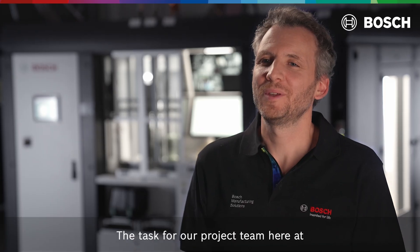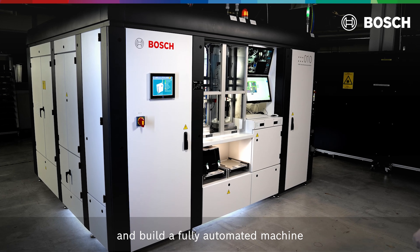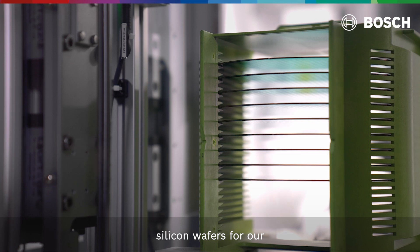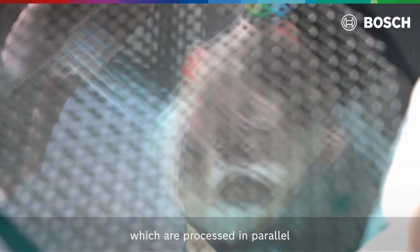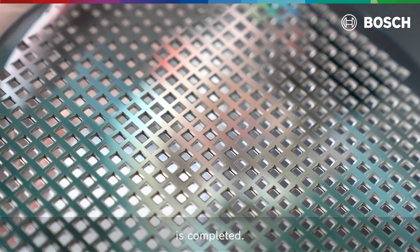The task for our project team here at Bosch Manufacturing Solutions was to design and build a fully automated machine for laser micromachining of 200 millimeter silicon wafers for our Bosch in-house production. This wafer has nearly 700 single chips which are processed in parallel and separated when the last processing step is completed.